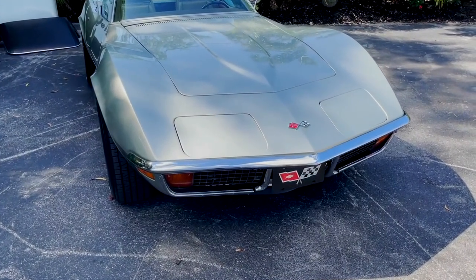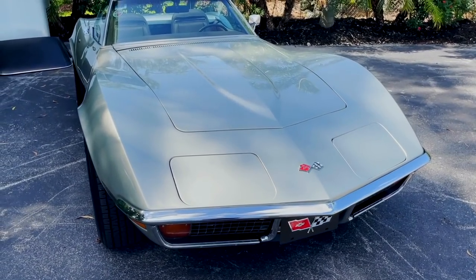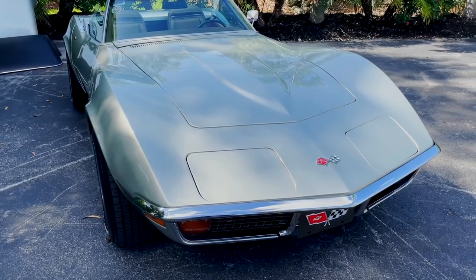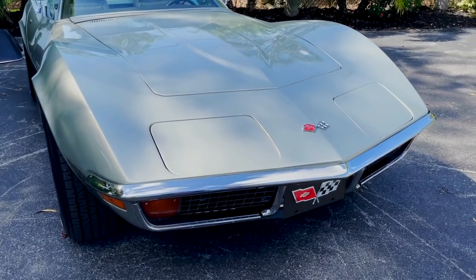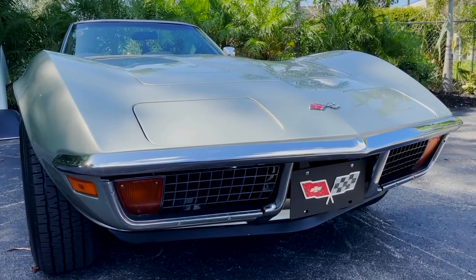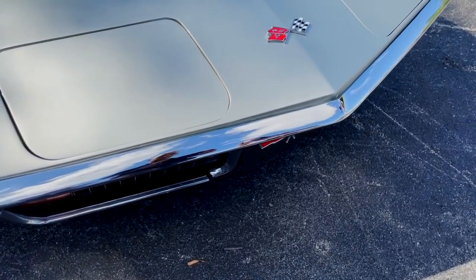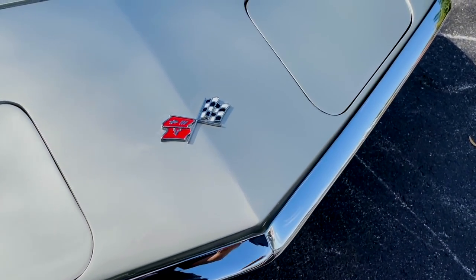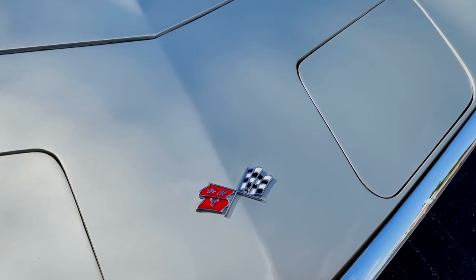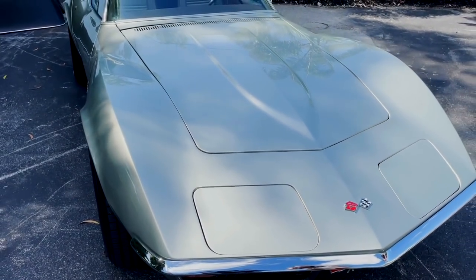This is a 1972 Corvette Stingray, and I'm just so excited about this car. It's so rare, gorgeous, and unique — absolutely stunning. I can't believe it's in the condition it is. Up front we have the very iconic chrome bumper, and it's in amazing condition. Just look at the lines on it — you don't have any big gashes or anything like that.